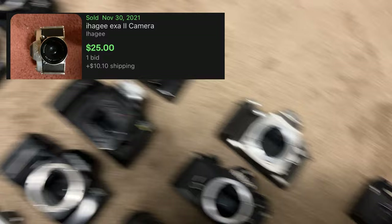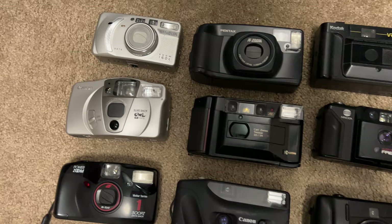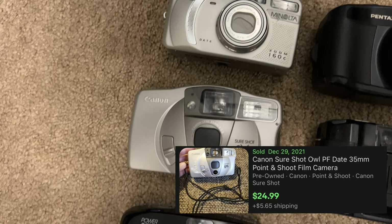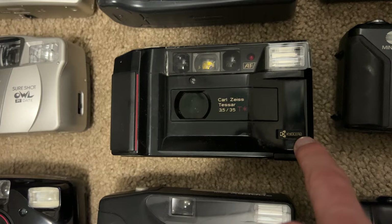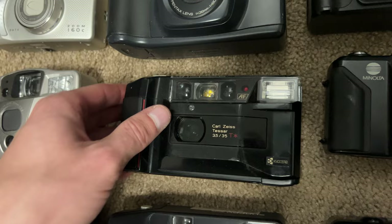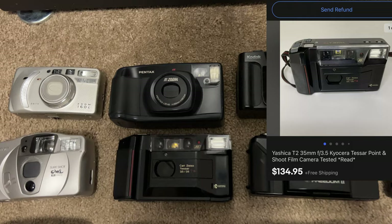Over here we have the other cameras — these are not detachable lens; these have built-in lenses. I believe you call these compact cameras, and a few of these I've actually sold before, which is awesome. For example, this one right here — this Carl Zeiss Kyocera. I've learned that if a camera has Kyocera on it, it's bound to be worth a good amount. This is the Carl Zeiss Kyocera Yashica T2. I found this at an estate sale for a couple bucks — people usually don't value this stuff at estate sales. I believe I sold that one for like $135.